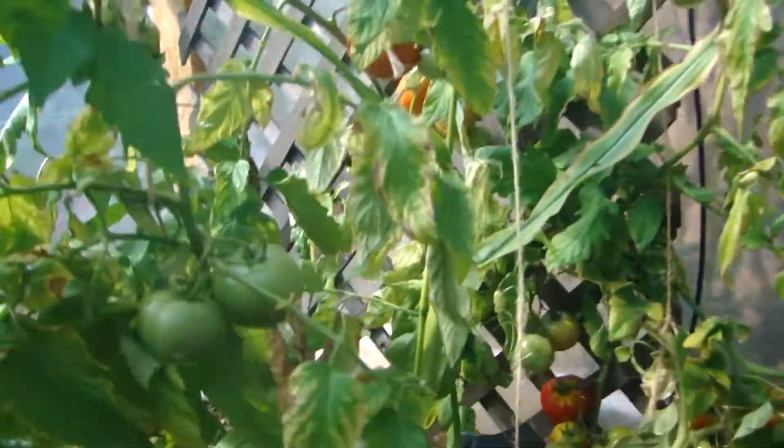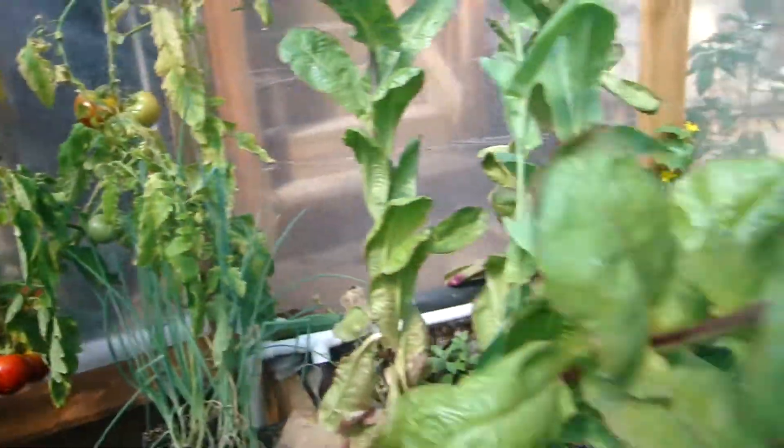Look, I even have corn. See my corn? There's another big one over here.